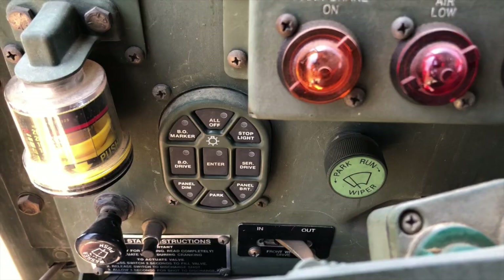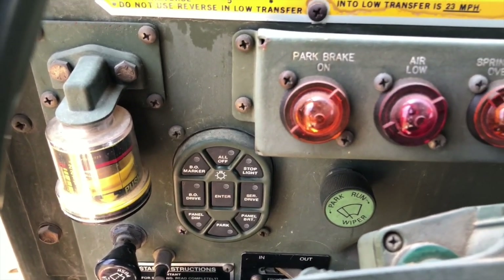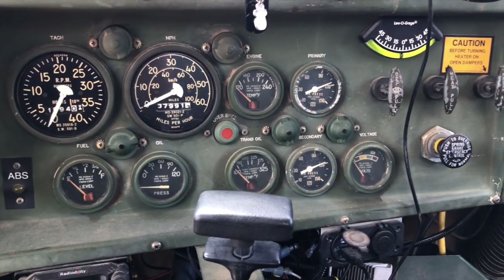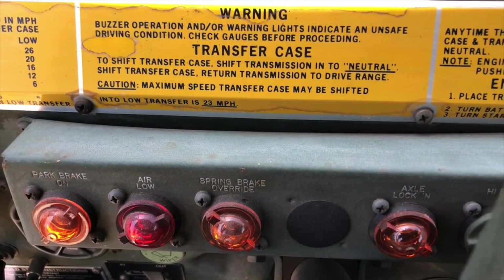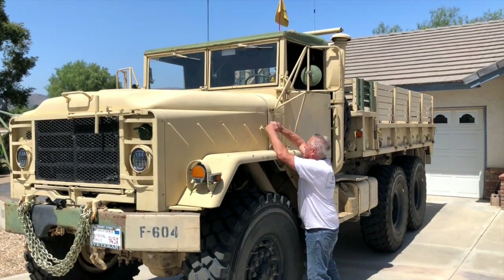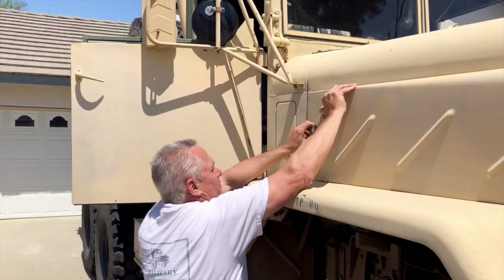This generation of five-ton military trucks incorporated the Allison five-speed automatic transmission, full hydraulic power steering, and full air brakes. The previous generation of five-tons were actually air over hydraulic. This is full air brakes like you would see in a commercial truck today.